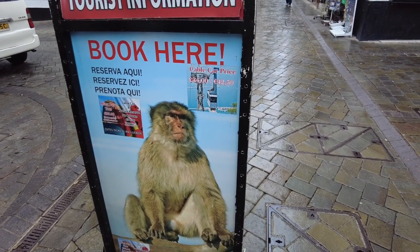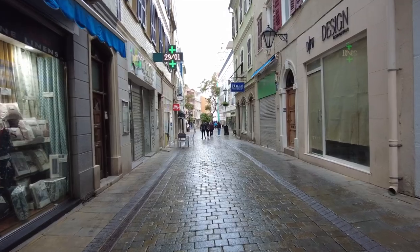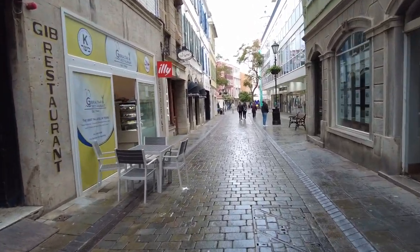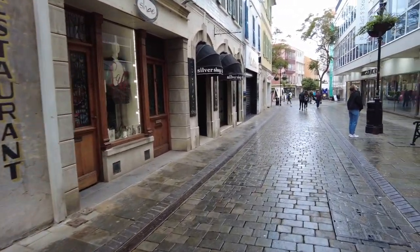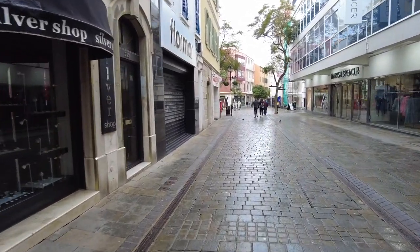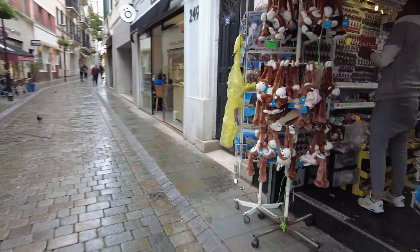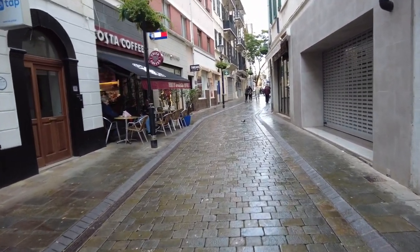Gibraltar is also famous for its monkeys — it has a population of over 300 monkeys and it's the only place in Europe where wild monkeys live. If you're wondering how they got there, it's assumed they traveled on ships going to Gibraltar from Morocco and other countries. There is also a conspiracy theory suggesting there might be a cave deep underneath the Strait of Gibraltar through which monkeys and people moved between Africa and Europe — though it's most likely not true and remains more of a myth.